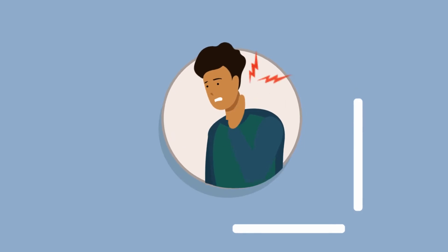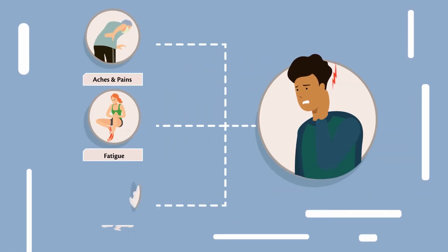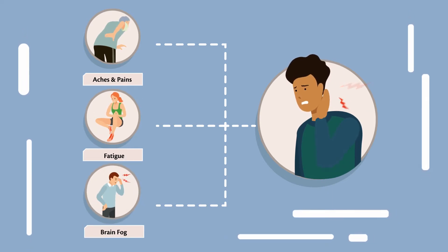Every day millions of people struggle with physical issues such as aches and pains, fatigue, brain fog, and other discomforts that prevent them from living an active, healthy life.